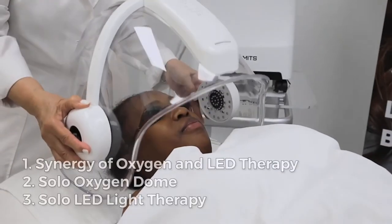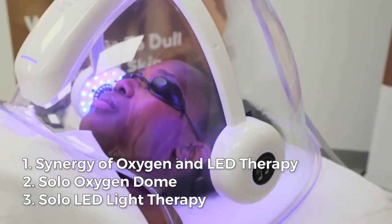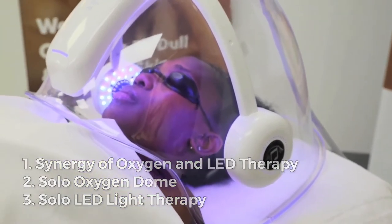The Glare Dome can be used in three different ways: the synergy of oxygen and LED therapy, solo oxygen dome, or solo LED light therapy.